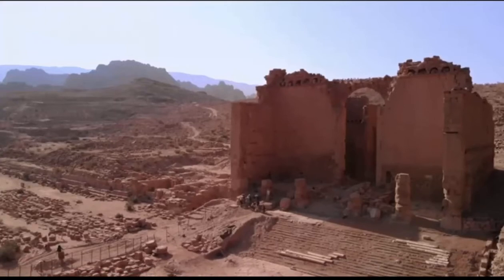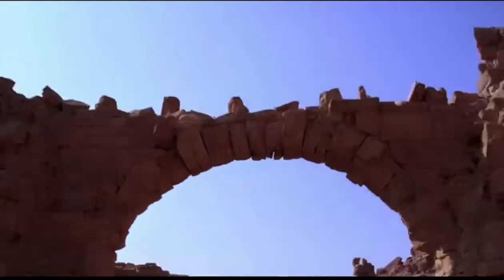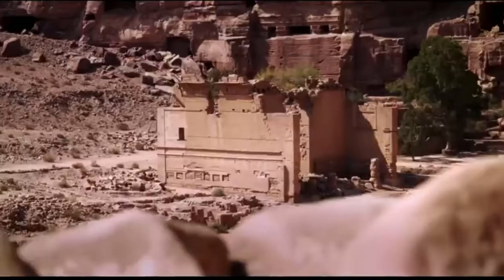In Bedouin Arabic, the name Khazar al-Bint means "the palace of the Pharaoh's daughter," but it was also thought to be the city's largest place of worship.